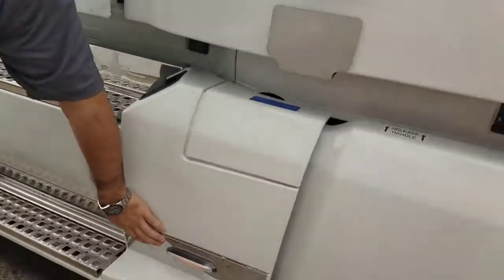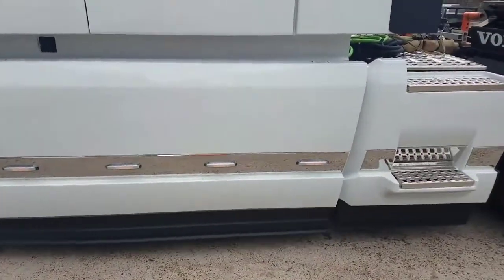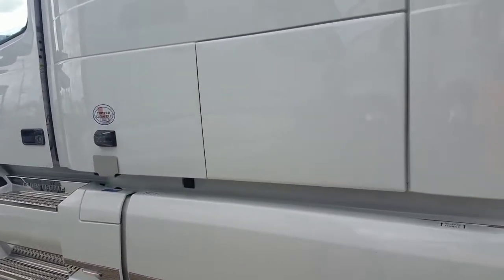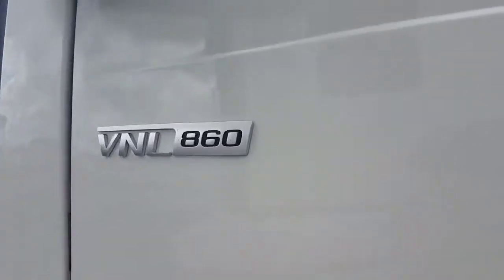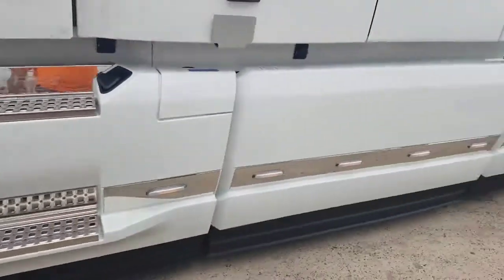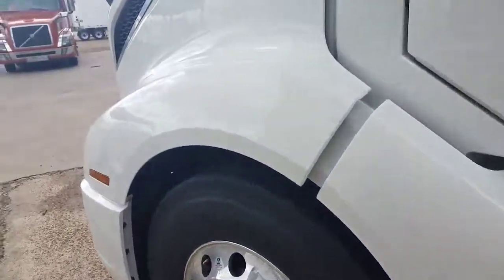Your running lights are now all LED, positioned a little bit lower on the frame. It's the same 77-inch sleeper that you had before on the 780, but it's now been renamed the 860. It's the same 780 you've known and loved for years — they just renamed it. Wheels are the same size, and you get the 50-degree wheel cut that you get on every Volvo.